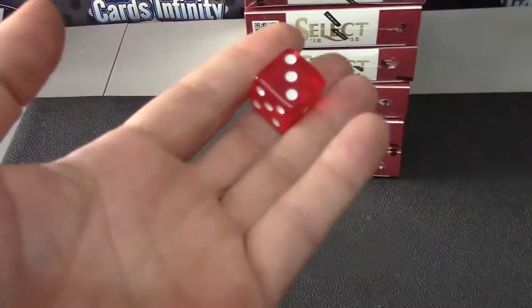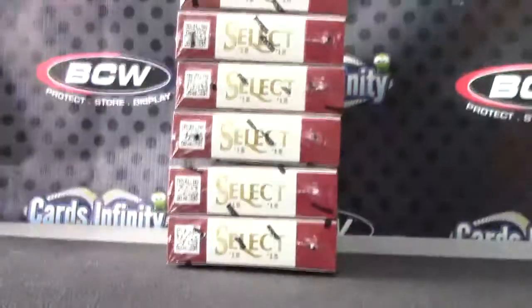Alright, back with Ryan. Going to try one of these Select Basketball. One on top, six on bottom. Bottom one, number six.